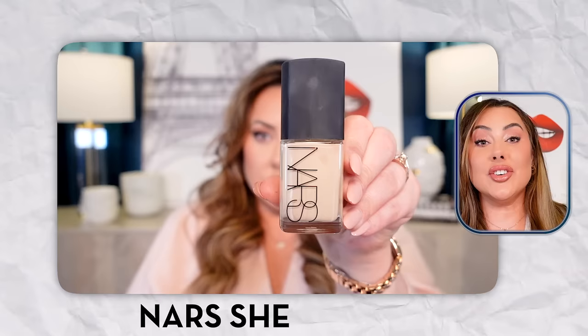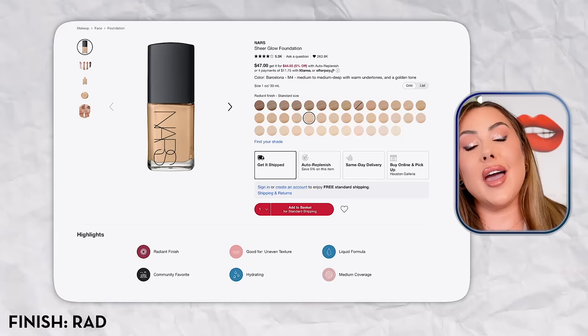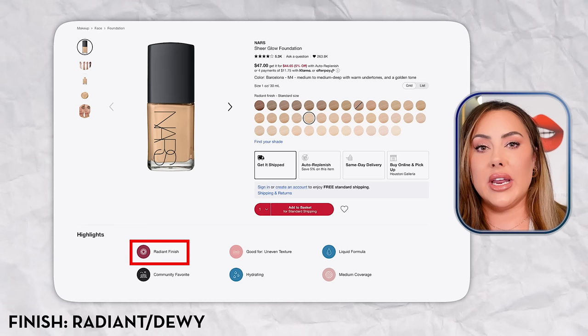Our first foundation is NARS Sheer Glow. It's my favorite — I've been using it for a long time. If they discontinue it, I'm going to picket outside NARS headquarters. It's a great foundation. I love it because it has a dewy, radiant finish. It works great for over-40 skin because as we get older our skin gets drier, so dewy or satin-finish foundations add that youthfulness back.